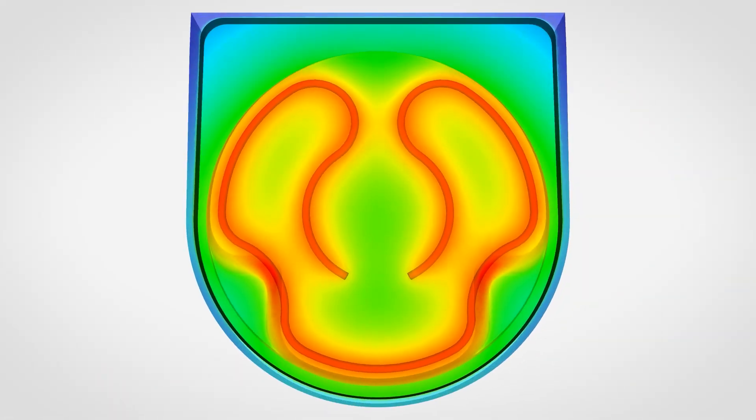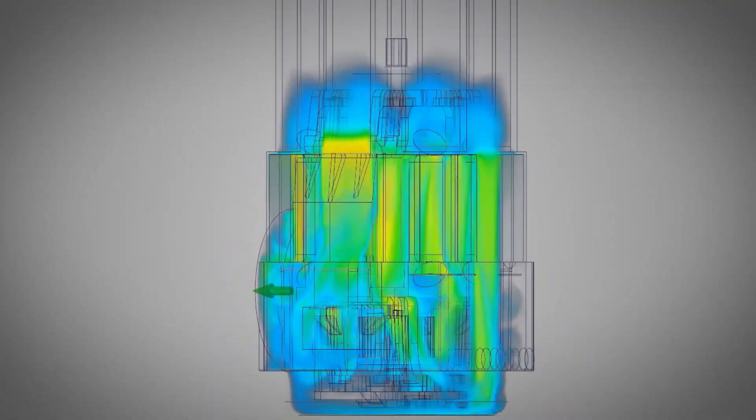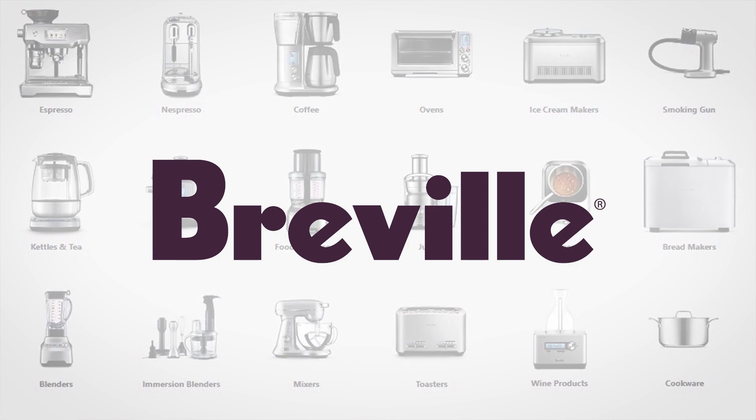We look forward to continuing our work with ANSYS. We think that simulation will continue to form a huge part of our development iteration cycles, and it will just become a more intrinsic part of our work within the product design space.